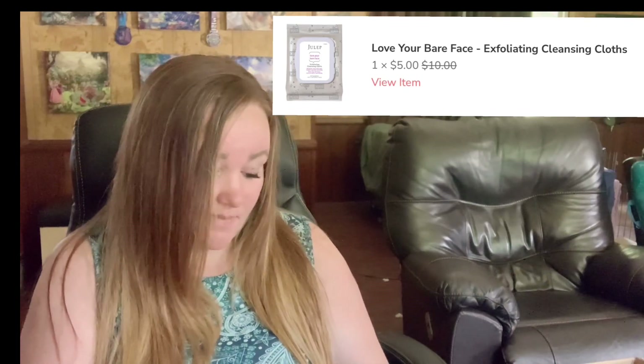Julep. So I have an empty box, but this was sitting nicely — I think this came in this. Love your face. Exfoliating cleansing cloth. I didn't pick this, but I'm here for it.